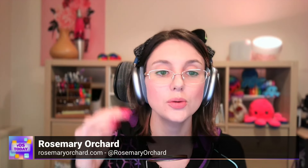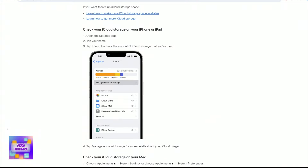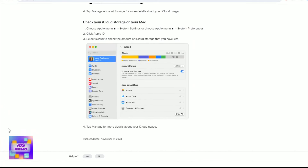iCloud storage is what you pay for every month to get 50 gigabytes, 200 gigabytes, one terabyte, or two terabytes of storage. That's where all of your backups go, but also things like your photos get synced through iCloud Photos, and documents can get synced through iCloud as well. Apple has a really good guide, which we can link to in the show notes, showing what the difference is and how you can find out how much storage you've got.